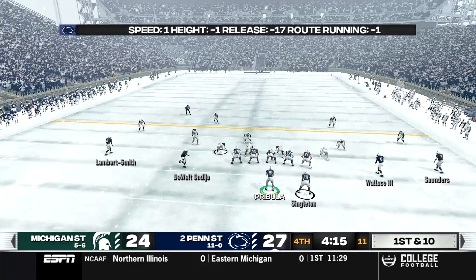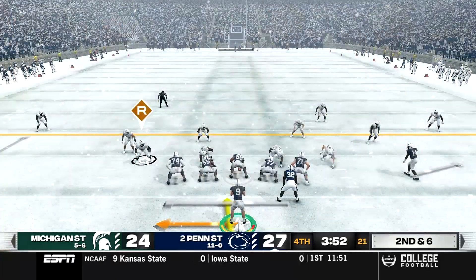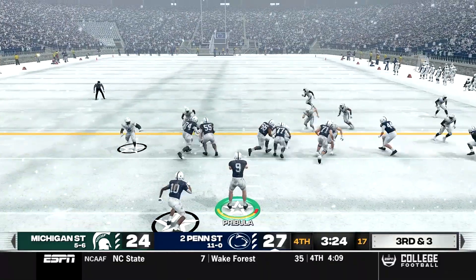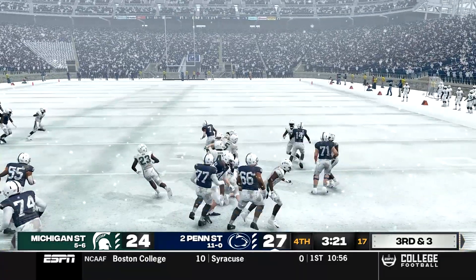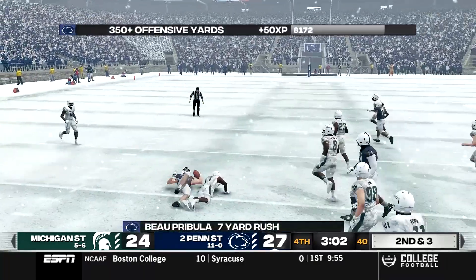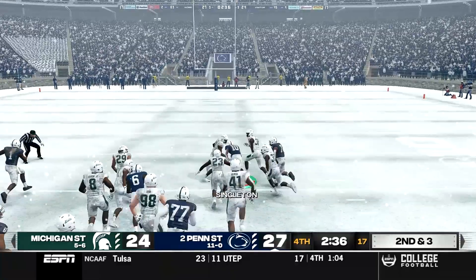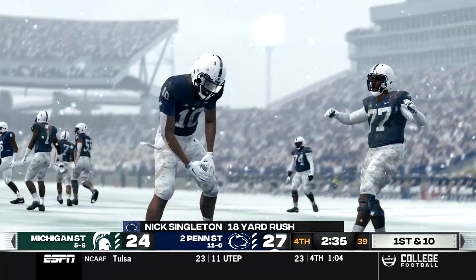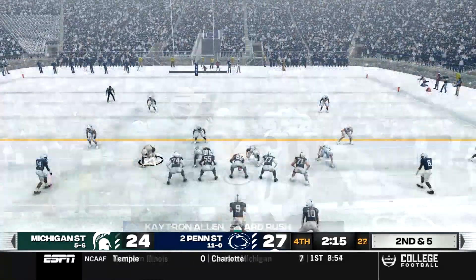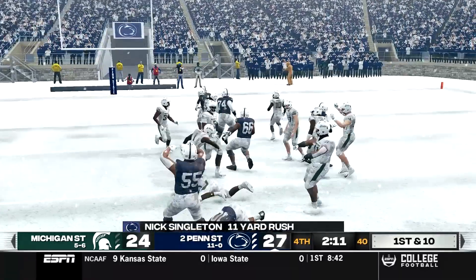Let's see if Michigan State can answer. They've had answers for everything, but this time they cannot and we take back over. Nick Singleton gets the carry for 4, and now we need to start draining the clock. We go right back to Singleton for 3, setting up 3rd and 3. Pribula hands it to Singleton again — three straight rushes — and we get another first down, devastating for Michigan State with just 3 minutes left. Pribula pulls it and goes 7 yards, setting up 2nd and 3. On 2nd and 3, Singleton finds a gap up the middle, goes right down the field for an 18-yard carry and a first down. Katron Allen takes the next carry for 5. Singleton picks up another first down to about the 10-yard line on an 11-yard carry, and Michigan State uses their second timeout.